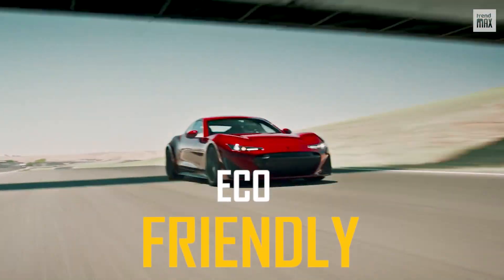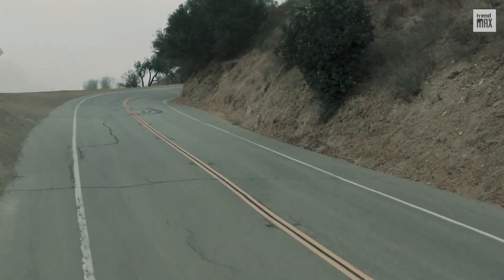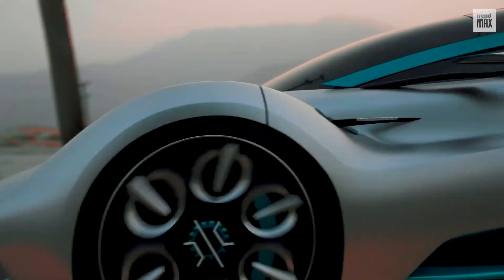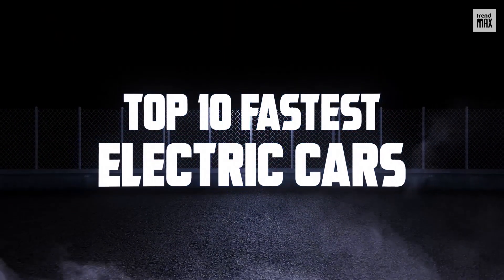Safe, elegant, eco-friendly, and capable of reaching an impressive speed. Fasten your seatbelt because today you'll be looking at the Top 10 Fastest Electric Cars of all. Number 10.